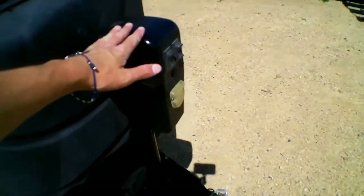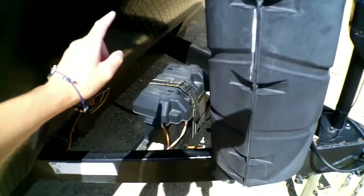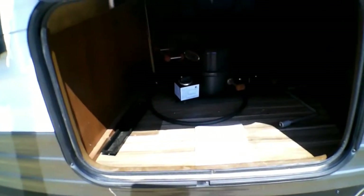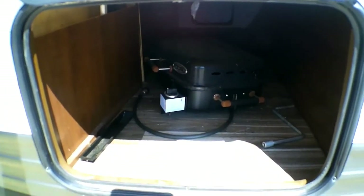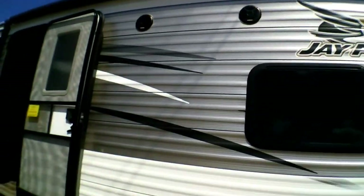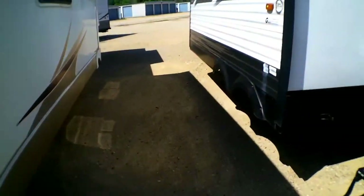It does have an automatic tongue jack here at the front. You have your propane tanks and your battery, which comes complimentary here at Goggs because we know how much of a pain it can be when you have to buy additional items just to get your camper to work. Here you have your pass-through storage, automatic landing jacks, plug-in sets on each side, an automatic awning on top, and speakers — which is really nice to have.